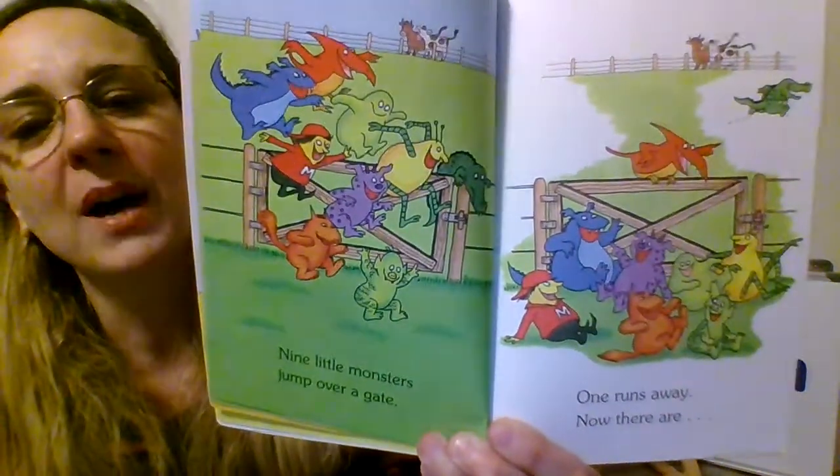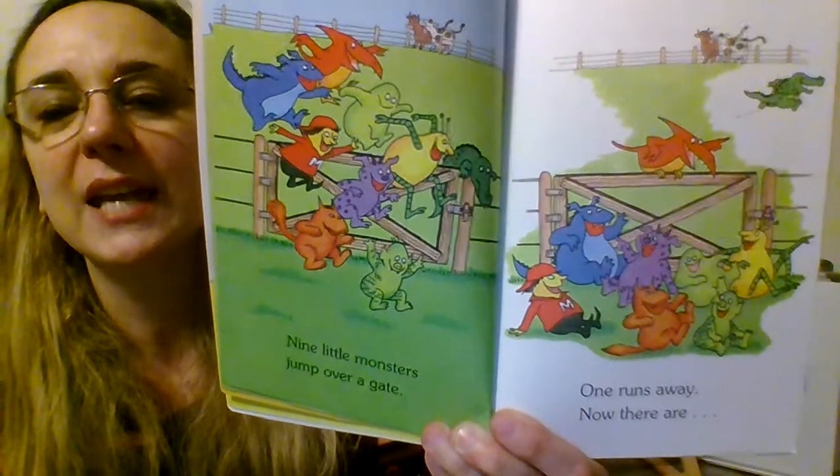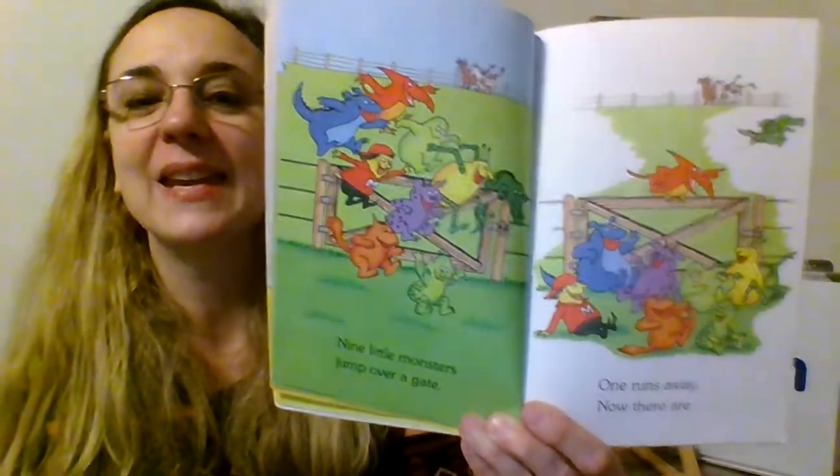Nine little monsters jump over a gate. One runs away and now there are... If we have nine and we take one away, how many do we have? Eight.